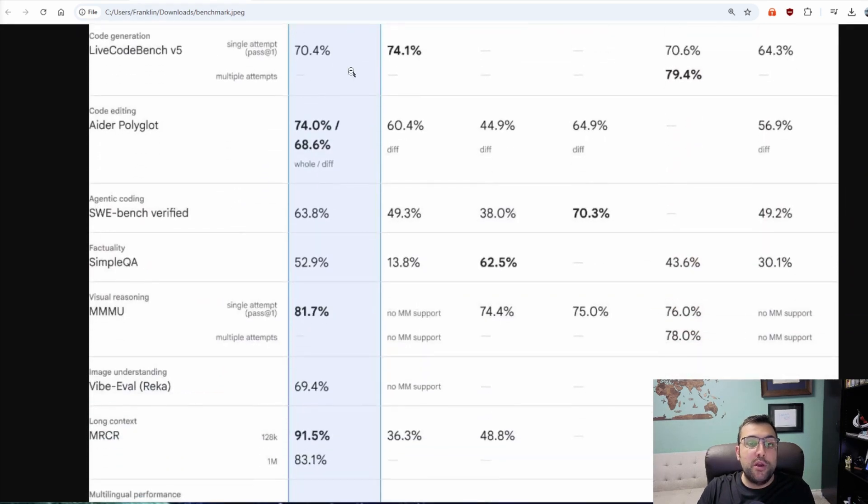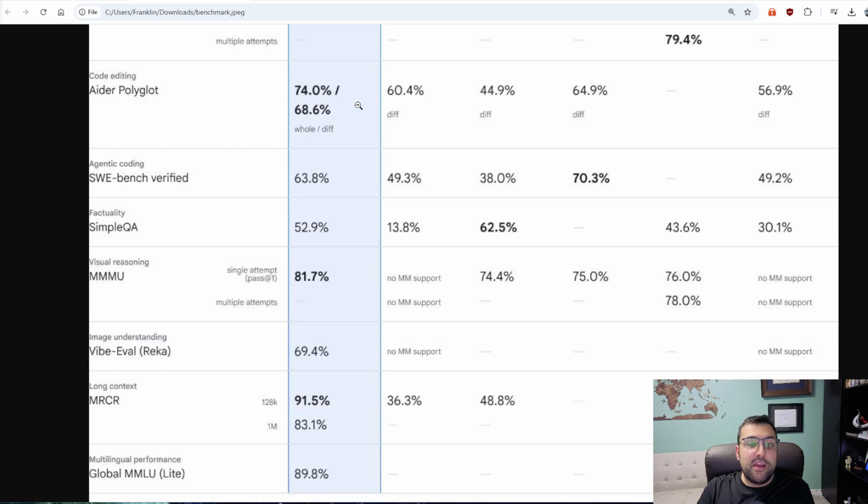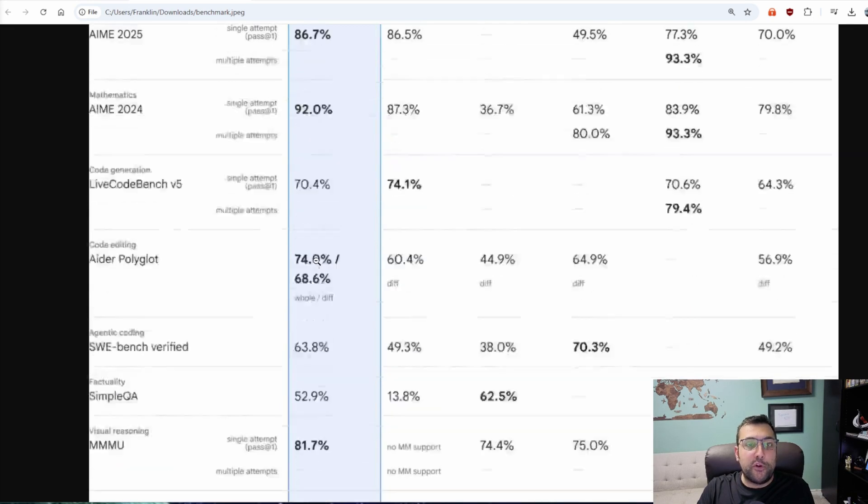We have code generation, which it ranks second — and Claude is not ranked there, so it would probably be first. And in code editing, it is first. So that was a pretty big jump for Gemini; it wasn't very good at code in the past. And then in these other categories, it is first or second.